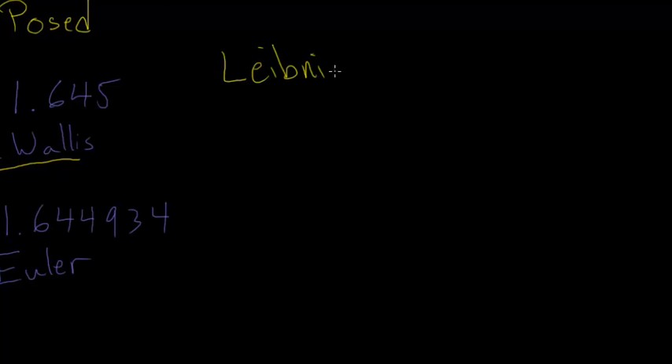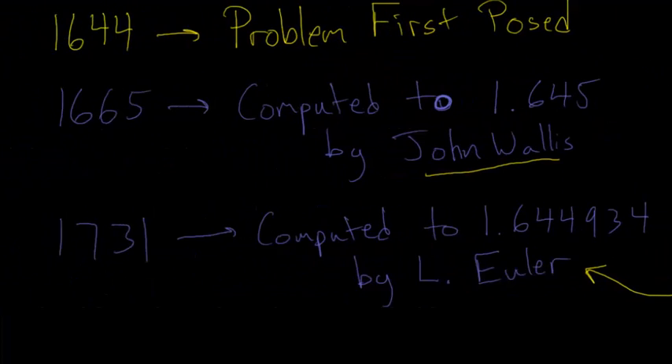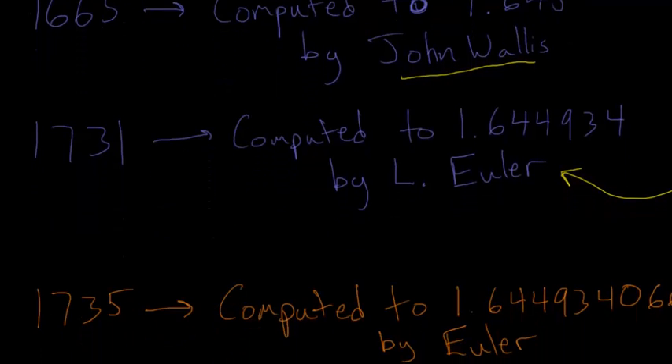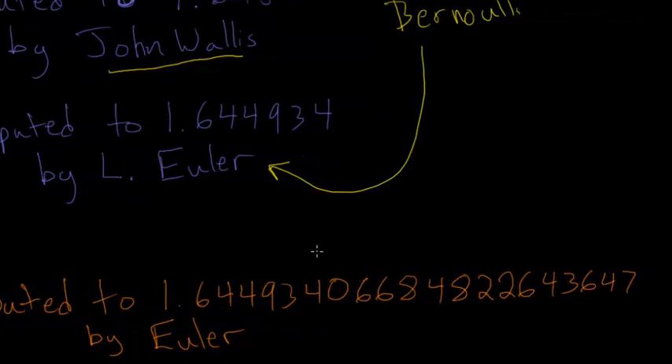In the meantime, most of the world's great mathematicians tried to solve it, including Gottfried Leibniz, who helped invent calculus next to Isaac Newton, and you also had the Bernoulli family. One of the Bernoullis actually tutored Leonard Euler, who eventually solves this problem. These mathematicians and the rest of the great mathematicians of the time, most likely including Newton, didn't solve it. It was in 1735 that Euler computes this infinite sum to 20 decimal places of accuracy.